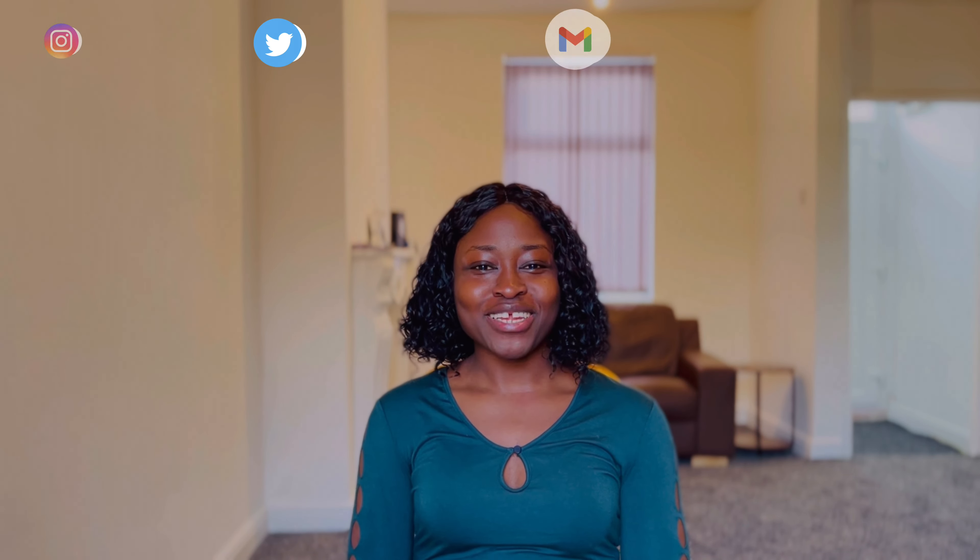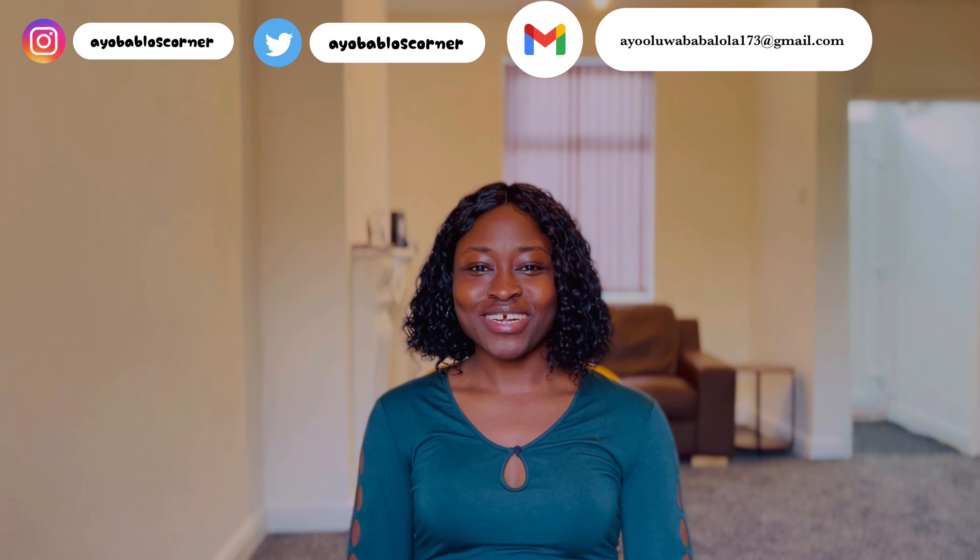Hi guys, welcome back to my YouTube channel. My name is Ayo Bablo. Thanks for tuning in. If it's your very first time, welcome. And if you are a returning subscriber, thanks for always coming back. Today I'm going to be talking about navigating your student accommodation in the UK. I'm also going to be mentioning some popular accommodation websites for students and also the ones peculiar to Teesside University in Middlesbrough. Let's jump right into the video.